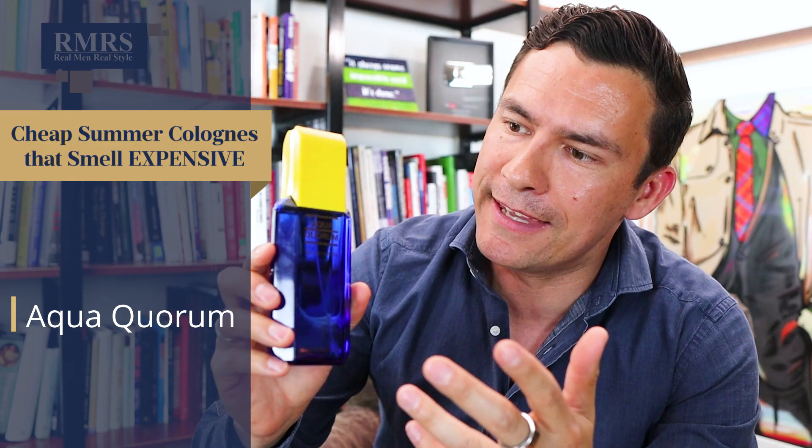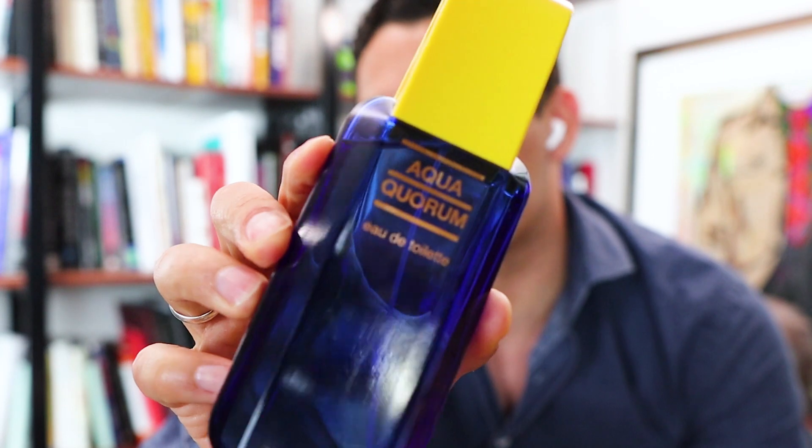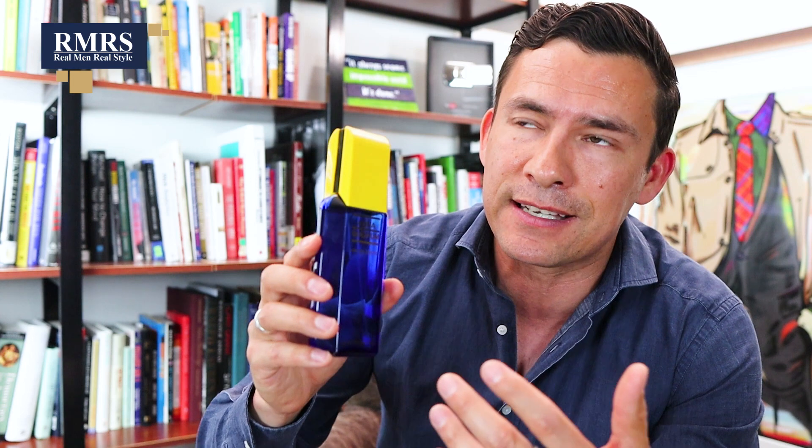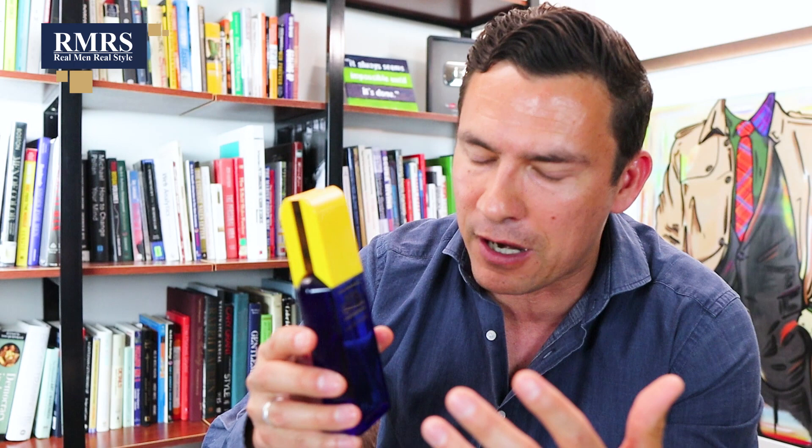Coming in at number two is 1994's Quorum Aqua. And this one — if you're familiar with Polo Sport, this is Polo Sport's stronger, bigger brother at a fraction of the price. This one never really got the love and I'm giving it now because this is an amazing fragrance. If you like something that's got a little bit of animalistic at the base, but overall just a clean fragrance — we're talking lavender, a bit of citrus at the top, it's a bit green — this is just such a solid fragrance. It does a great job lasting throughout the day. It's cheaper than dirt. A great deal — highly recommend you go grab this one.